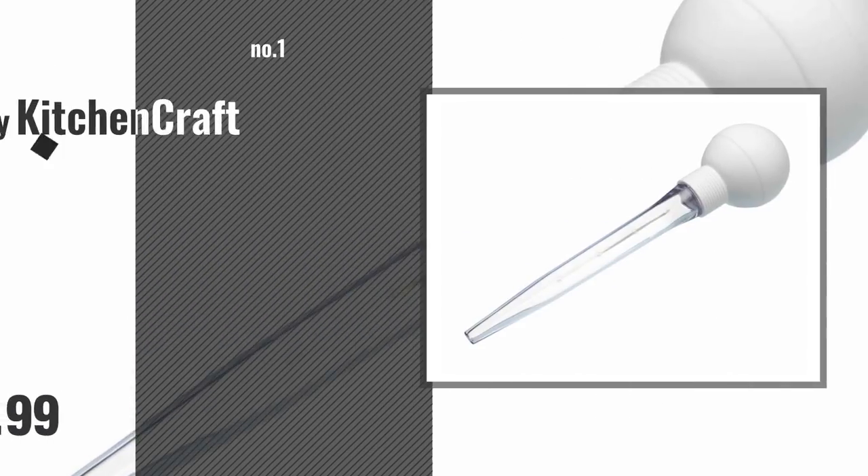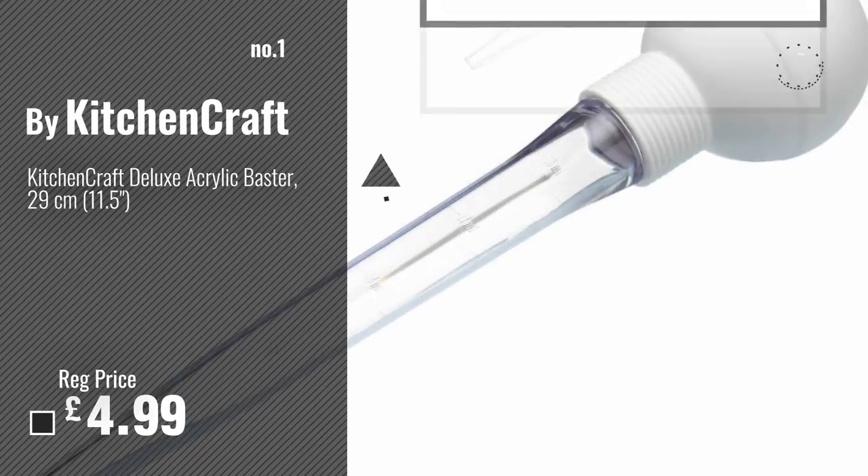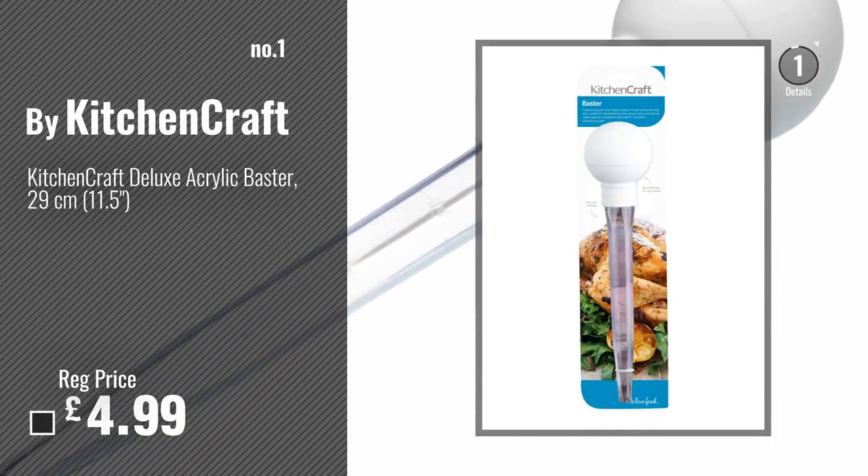Number 1. Best Seller by Kitchen Craft. Watch this video. Choose your favorite.